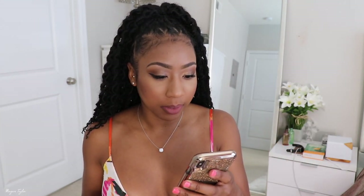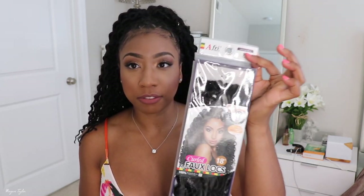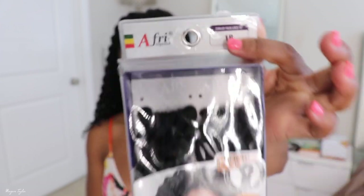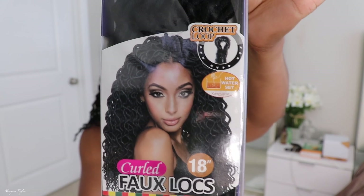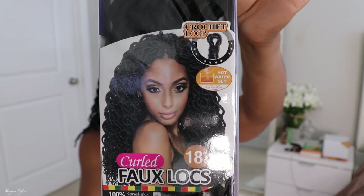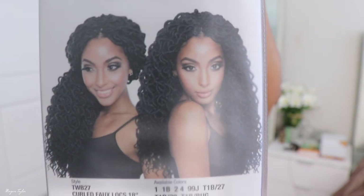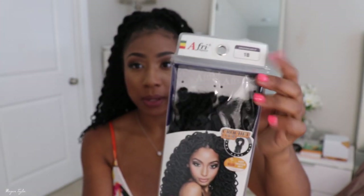On the website it's called ISIS — ISIS synthetic hair crochet braids curly faux locks, 18 inches. On the package it says 'A Free' — I guess they're changing their name. When I saw the model on the packet I was actually impressed. The color I used is 1B, and this is what's in my head right now. I absolutely love it.